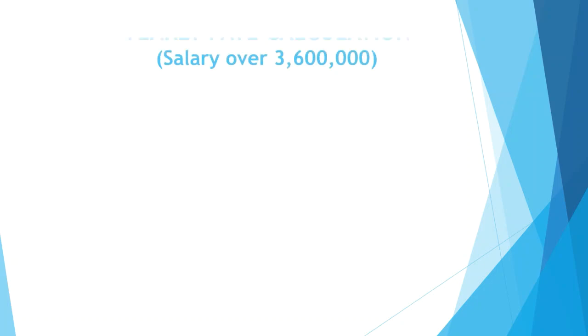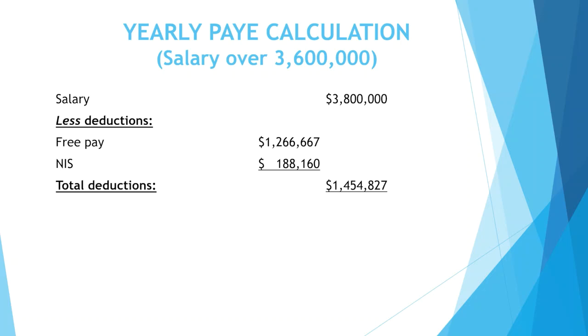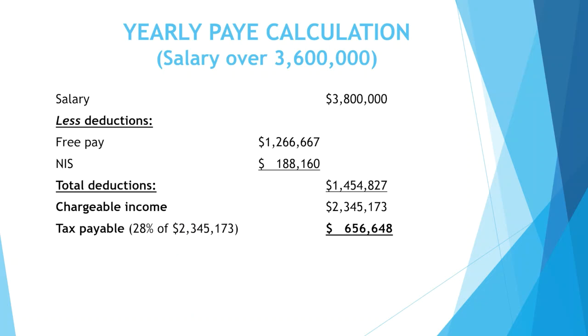This example is a yearly calculation of PAYE where the salary is over $3,600,000. The salary is $3,800,000. Deductions are: free pay $1,266,667, NIS $188,160, total deductions $1,454,827. Chargeable income is $2,345,173. Tax payable at the rate of 28% is $656,648.